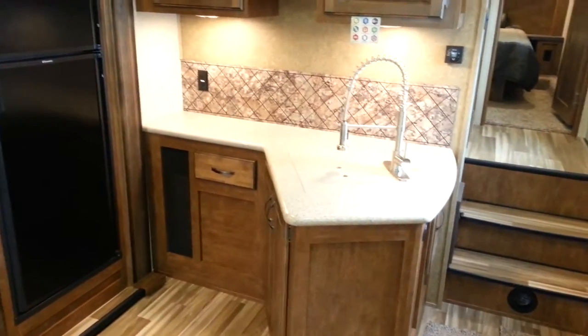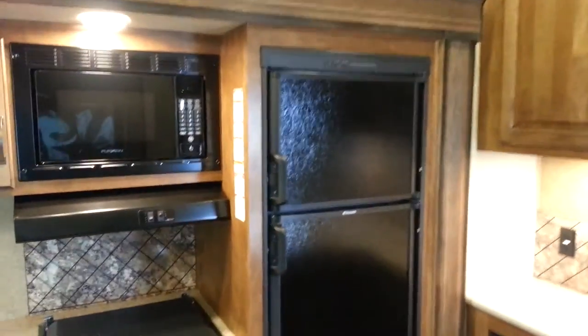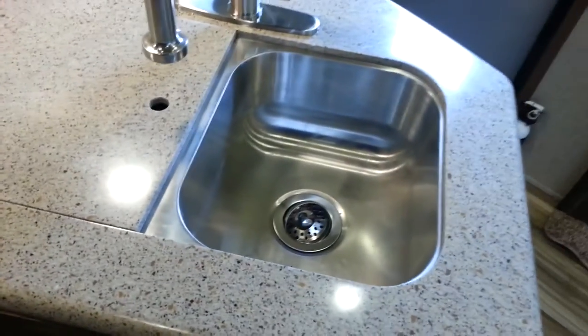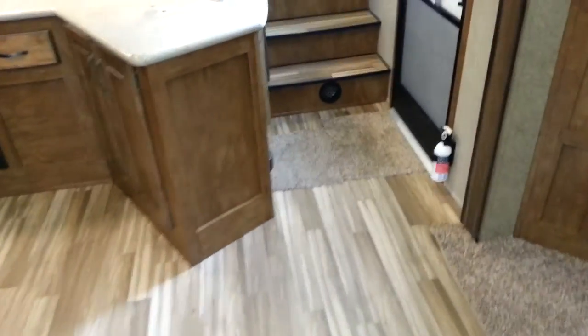You've got the tri-fold sofa that pulls out to an extra bed, and then your kitchen area. We ordered this one with solid surface countertops, a three-burner stove, oven, and microwave, and a two-way double-door fridge. There's a high-rise faucet, solid surface countertops and sink covers, stainless steel sinks, and very minimal carpet — just in the slide-out. Everything else is wood-grain linoleum flooring, including the stairs.